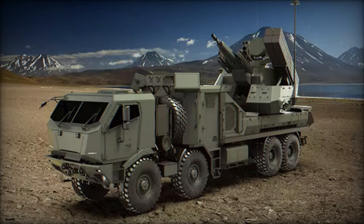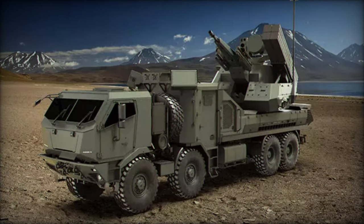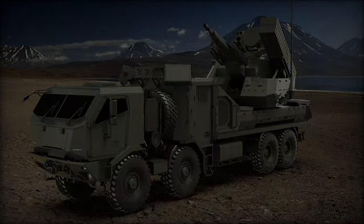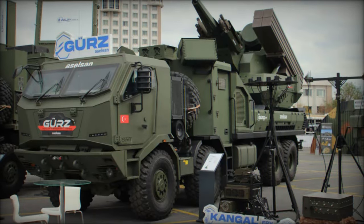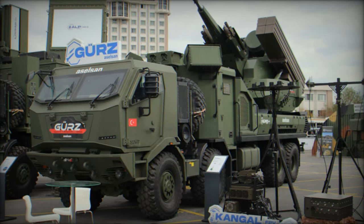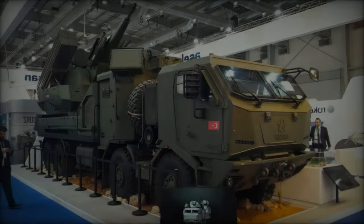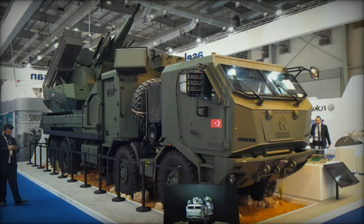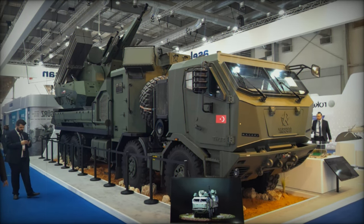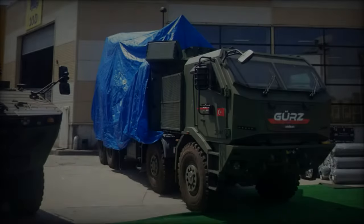At the SAHA 2024 exhibition in Turkey, Aselsan introduced its latest innovation in air and missile defense: the GRZ-150. This advanced system is engineered to protect both stationary and mobile friendly forces, showcasing impressive capabilities in defending against threats at low and very low altitudes. The GRZ-150's modular architecture allows for future upgrades, ensuring its adaptability to evolving threats in the modern battlefield.